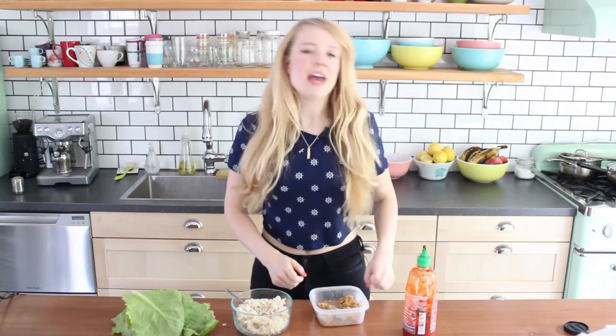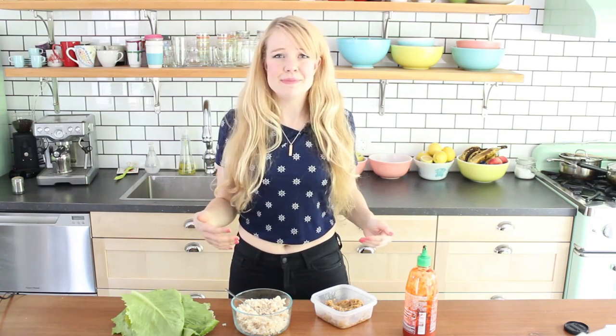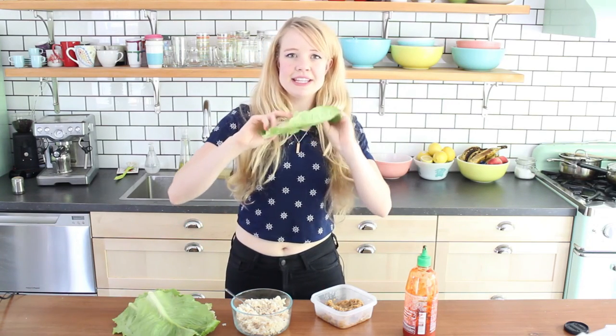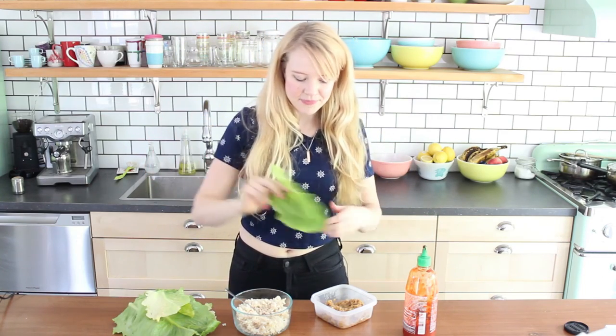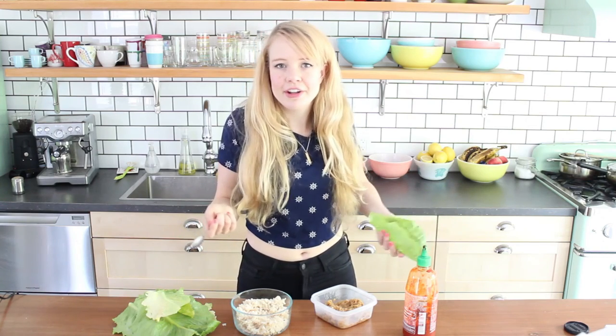I'm just gonna have some lunch now. I have some leftover sweet Korean lentils, which is one of the recipes I posted on my blog about a month ago, and it is one of the most popular recipes on my blog. It takes just 15 minutes to make and it tastes so good. The rice took way longer to cook than the lentils. I picked some romaine lettuce leaves from my garden — if you don't have a garden you can go to the grocery store. This is one of my favorite ways to eat leftovers because I get a bunch of greens in, it's delicious, and I get to eat with my hands.